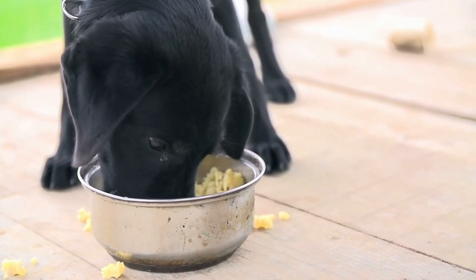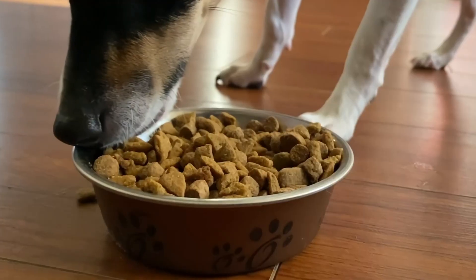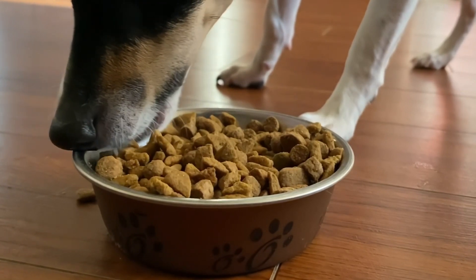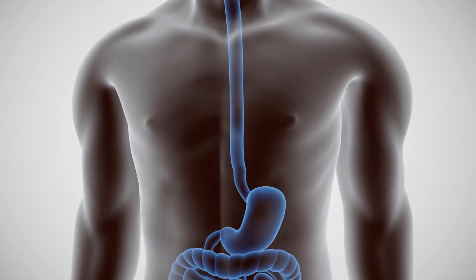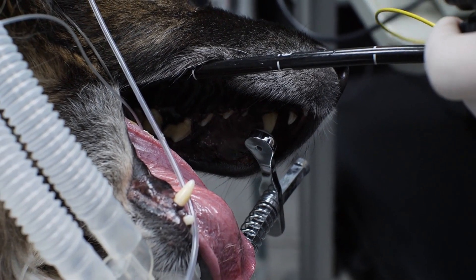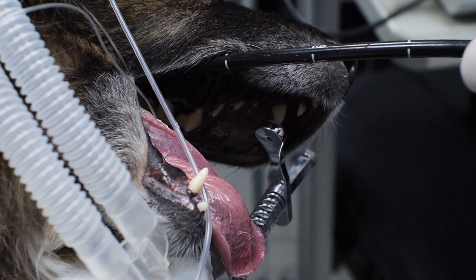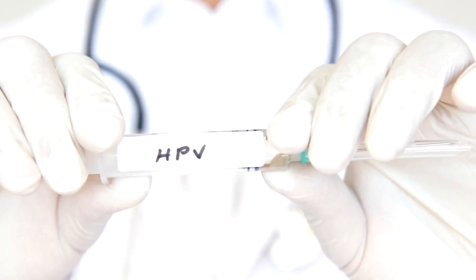The Risks of Fast Eating: Fast eating in dogs can lead to various health risks, including choking — swallowing large pieces of food or not chewing properly can result in choking incidents. Bloating: fast eating can lead to swallowing air, which can cause the stomach to expand, leading to gastric dilation. Gastric Dilatation Volvulus, or GDV, is a life-threatening condition where the stomach twists, preventing the dog from vomiting or passing gas, and requires immediate surgical intervention.